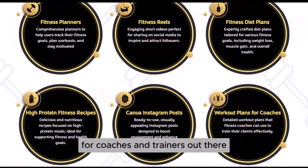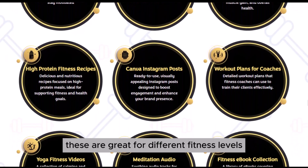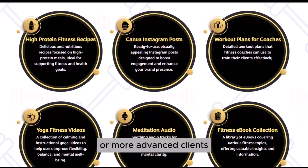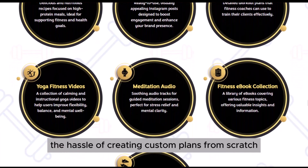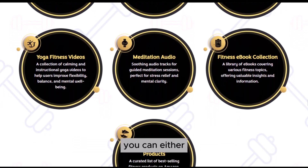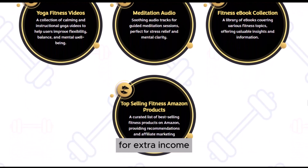For coaches and trainers out there, the vault also includes detailed workout plans. These are great for different fitness levels, so whether you're working with beginners or more advanced clients, you'll have something ready to go. It saves you the hassle of creating custom plans from scratch every time, which is a huge time saver. You can either use these workout plans to train your clients directly or offer them as downloadable products for extra income.